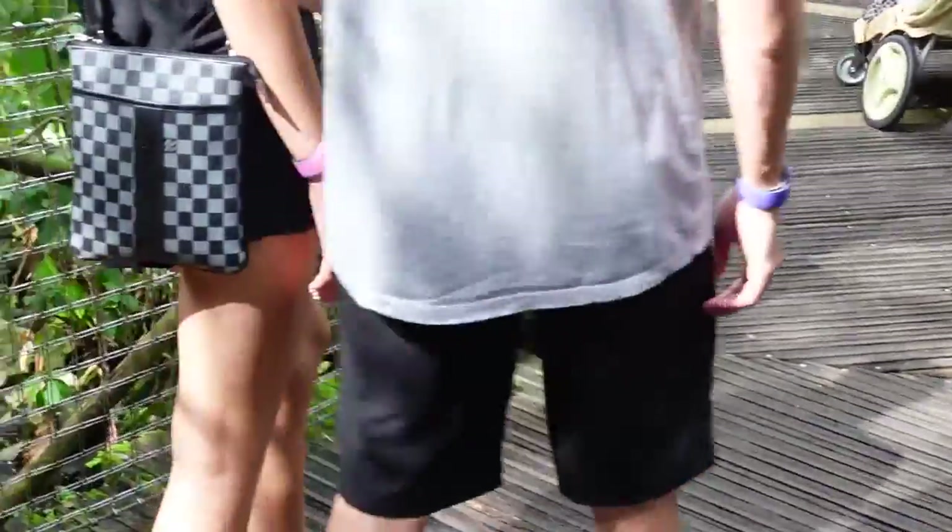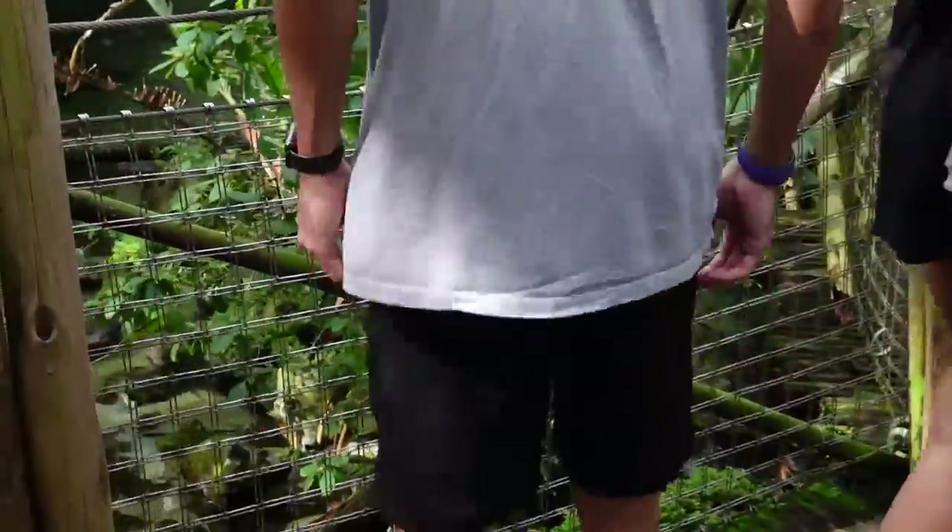That is a hamerkop — I think it's a hamerkop now. I'm pretty sure, I'll have to look it up.